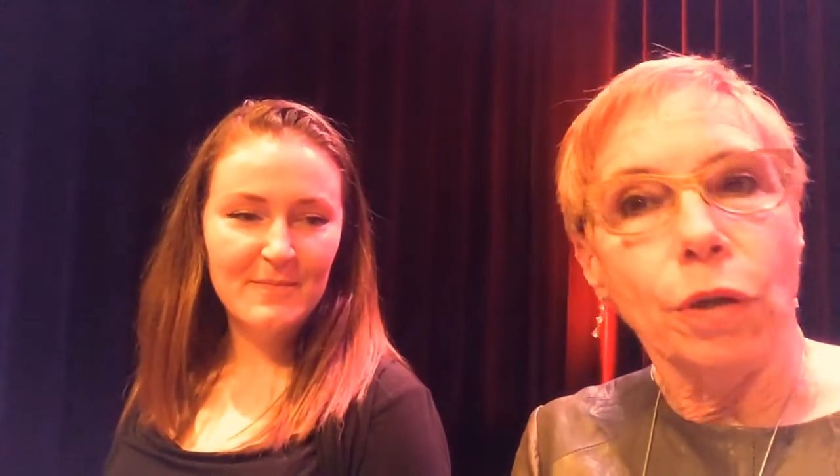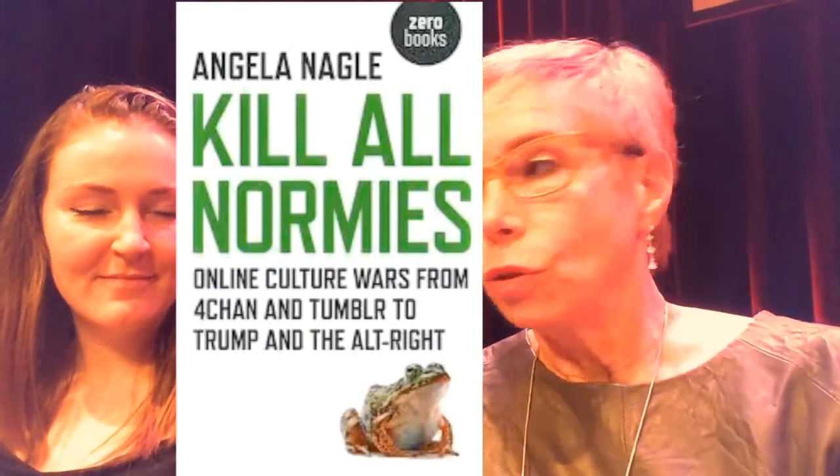Hello, Angela Nagel. Hi. You are an Irish journalist and you are the author of this book, Kill All Normies: Online culture wars from 4chan and Tumblr to Trump and the alt-right. First question for our viewers — who is the frog on the cover? It's a reference to Pepe, who's a cartoon frog that became a symbol of the alt-right, an online forum culture that developed a new kind of youthful style of right-wing politics.